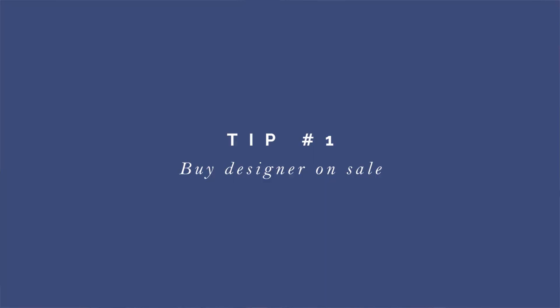Tip number one: buy designer on sale. Buying designer pieces on sale is obviously the best way to obtain your favorite designer pieces. I personally really love shopping end of season sales because a lot of items can go on sale for up to like 40 to sometimes like 75% off.